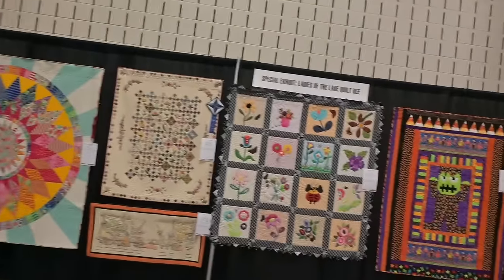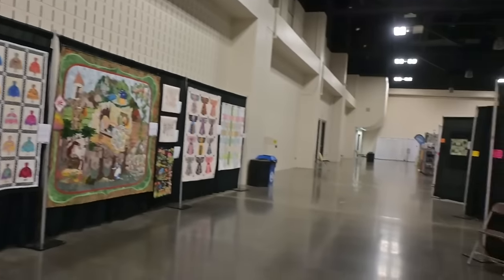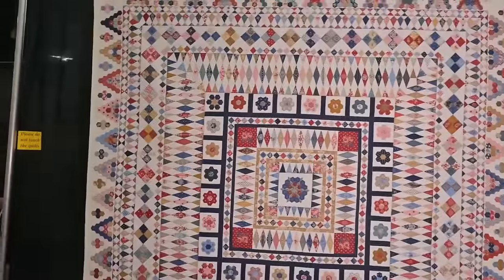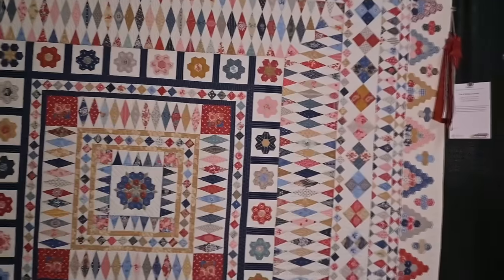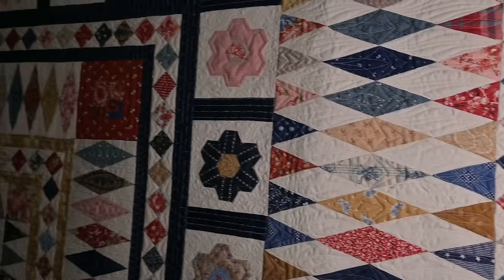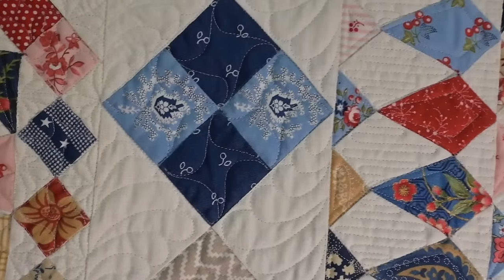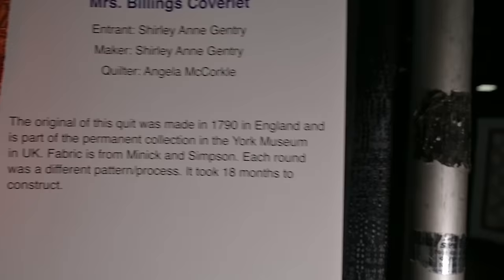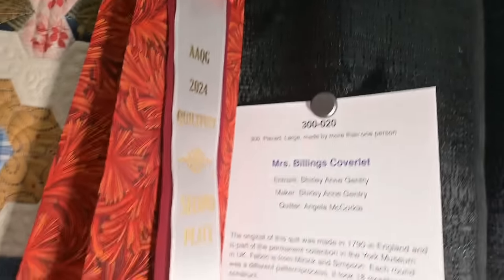I always come away with a million ideas. This is awesome and problematic because I want to do all the things all the time. Look at this — these soft, vintage-y prints. And fussy cut up here — look at that. Mrs. Billings Coverlet by Shirley Ann Gentry. Quilter was Angela McCorkle. And of course it has a beautiful ribbon.